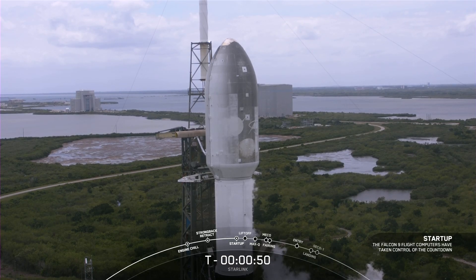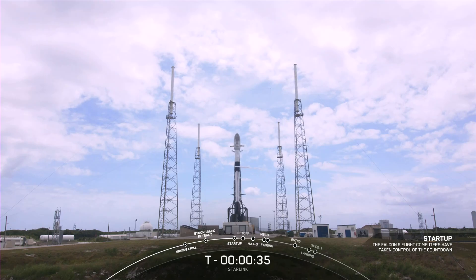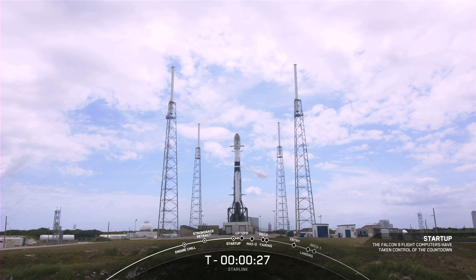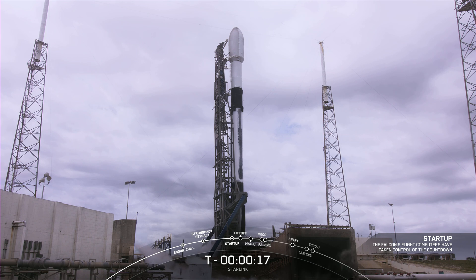Falcon 9, Starlink, LD is go for launch. With that final go for launch from our launch director, the weather is looking to cooperate, the range remains green and ready to support, and the teams are tracking no issues. All systems are go for launch. Let's watch as Falcon 9 takes our 53 Starlink satellites into orbit.